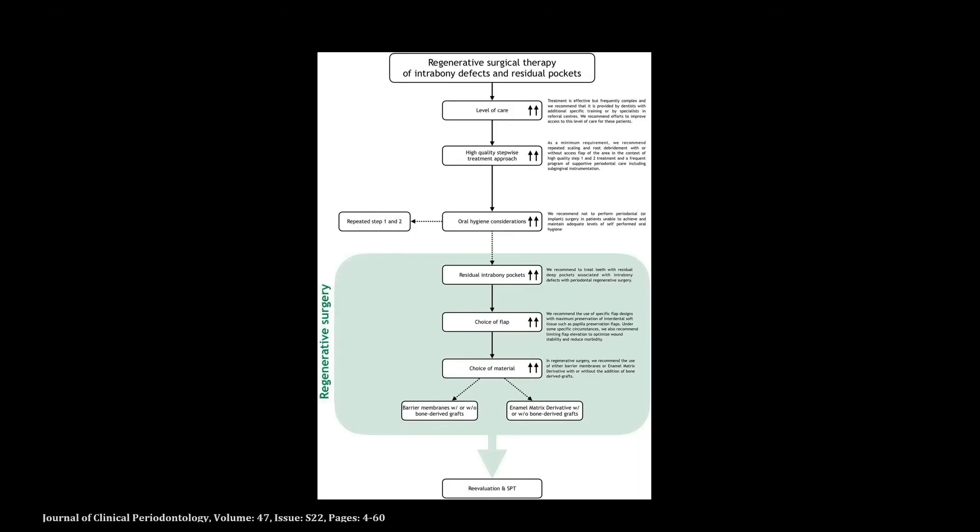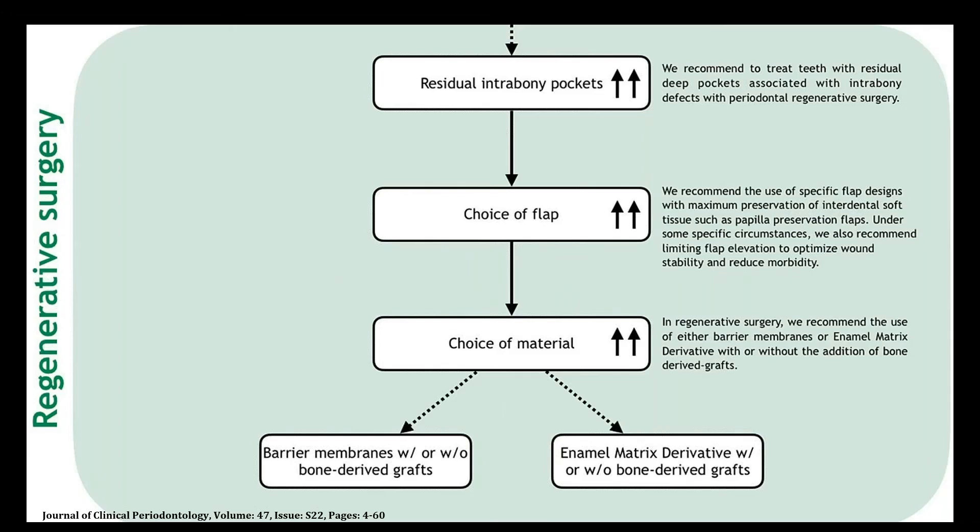Looking at these guidelines in the periodontal treatment sequence, after a successful and high-quality first and second step of therapy — when our patient has an adequate level of self-performed oral hygiene — we can move towards treatment of the damaged periodontal tissue. With a grade A strong recommendation, this includes treating any residual pockets with intra-bony defects using regenerative surgery, with maximum preservation of the interdental tissue and the use of either barrier membranes or enamel matrix derivative, with or without bone grafts.